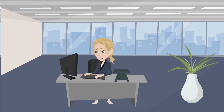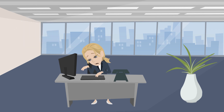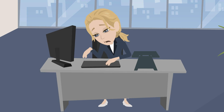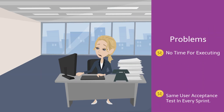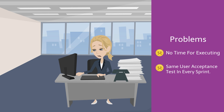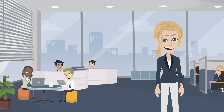One of the challenges in her role is to execute the same user acceptance tests within every sprint. She often has to work overtime to complete her testing, as it is time consuming. She knows automation is the way to solve her problem, but she does not have time to learn programming and develop a test automation framework.